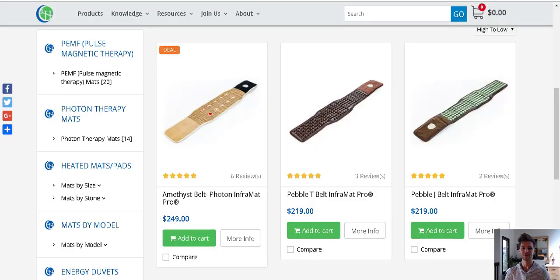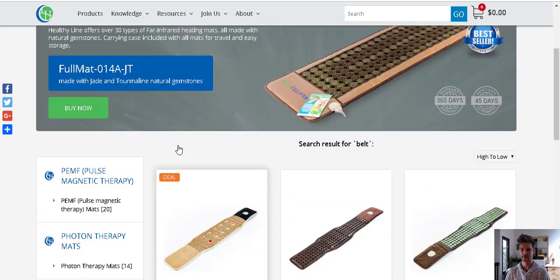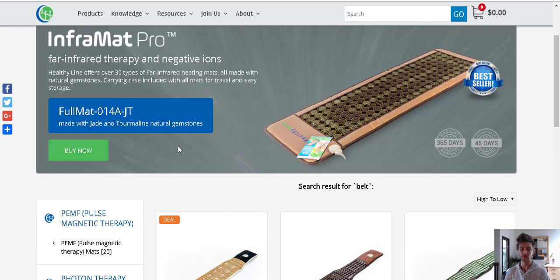Hey everybody, Alex Terrace here, HealthHacksReviewed.com. I'm just going to briefly touch on one way to enhance the therapeutic benefits of ionic footbaths. I do have other videos on ionic footbaths, or you can always email me or reach out to me on my website, HealthHacksReviewed.com, if you have questions about ionic footbaths and what might be the strongest or the best for your particular need or condition.